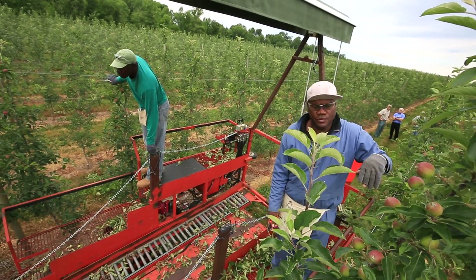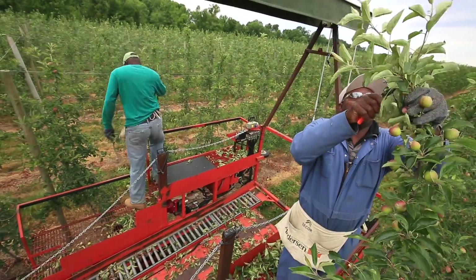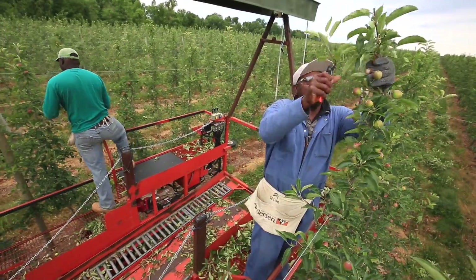We're able to do our task without touching any of the tree, because every task we do in the orchard is now done from a moving platform — dormant pruning, early spring pruning, tying, hand thinning, and harvest.